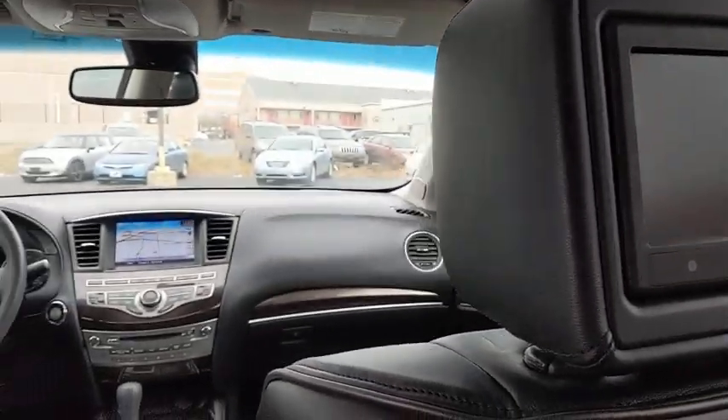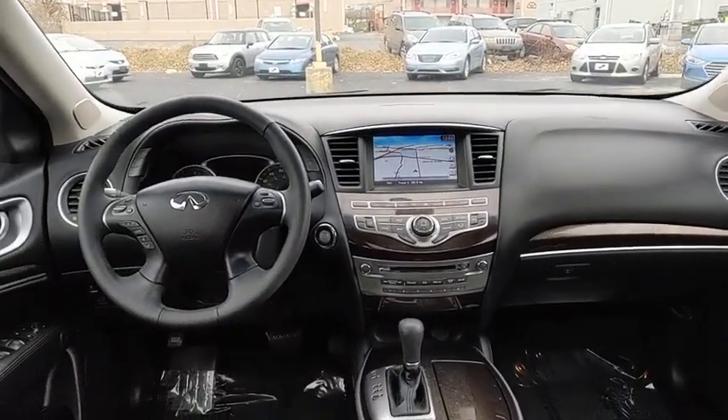Security system. Electronic stability control. Rear window defroster. Trip computer.